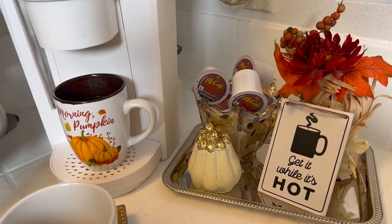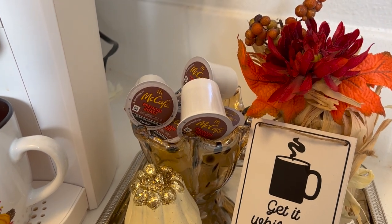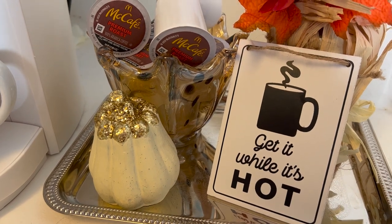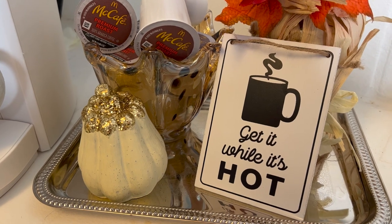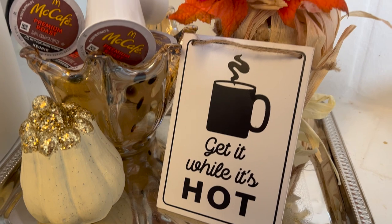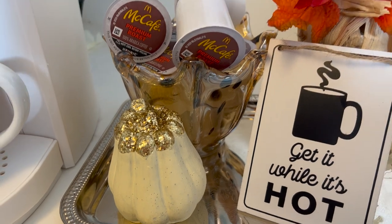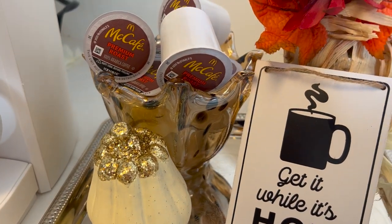Over here to the right, I have a small little tray that has some florals in it and a cute sign that says 'Get It While It's Hot,' and that is so true because I can't stand a cup of cold or lukewarm coffee — it's got to be hot. Every sip, just like you see that steam coming out of the cup in that picture, that's how mine has to be. Then I have a pumpkin and this cute little bowl that's housing my K-cups.